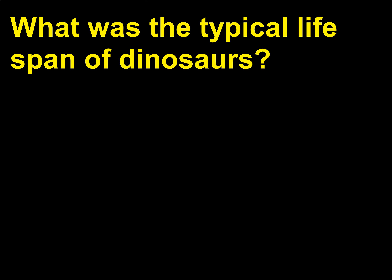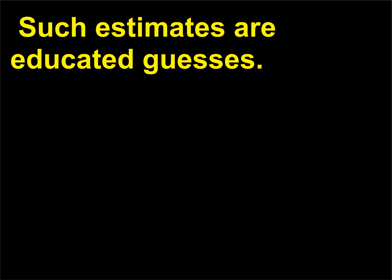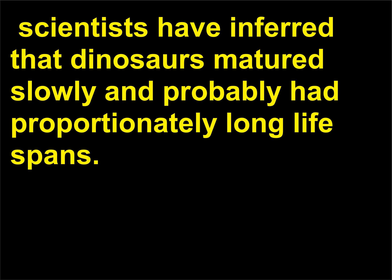What was the typical life span of dinosaurs? The life span has been estimated at 75 to 300 years. Such estimates are educated guesses from examination of the microstructure of dinosaur bones. Scientists have inferred that dinosaurs matured slowly and probably had proportionately long life spans.